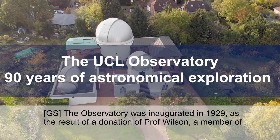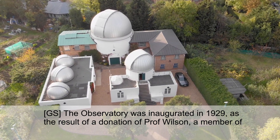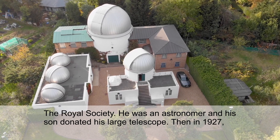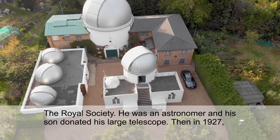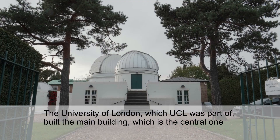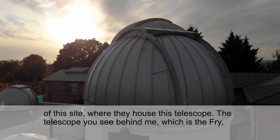The observatory was inaugurated in 1929. It was the result of a donation of Professor Wilson, a member of the Royal Society and an astronomer. His son, after the death of his father, donated his large telescope, and then in 1927 the University of London, which was where UCL was part of, built the main building — the central one of this site — where they house this telescope.